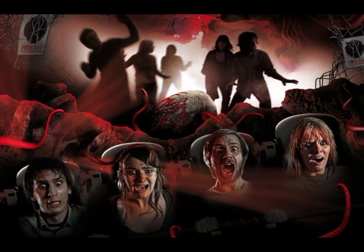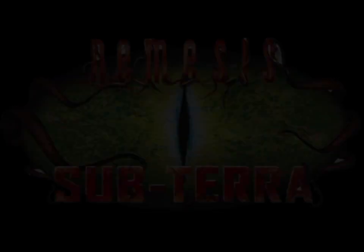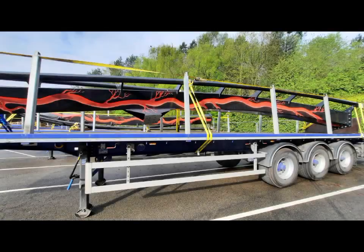One of the things that I really do love has got to be the logo. On screen now you have the original Nemesis Subterra logo, and on screen now you have the new Nemesis Subterra logo. Personally, I think my favourite thing about this new logo has got to be how it looks very, very similar to the new Nemesis track itself.